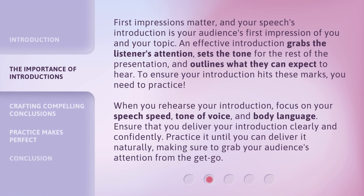First impressions matter, and your speech's introduction is your audience's first impression of you and your topic. An effective introduction grabs the listener's attention, sets the tone for the rest of the presentation, and outlines what they can expect to hear. To ensure your introduction hits these marks, you need to practice. When you rehearse your introduction, focus on your speech speed, tone of voice, and body language. Ensure that you deliver your introduction clearly and confidently. Practice it until you can deliver it naturally, making sure to grab your audience's attention from the get-go.